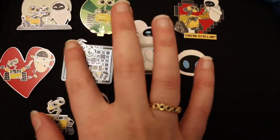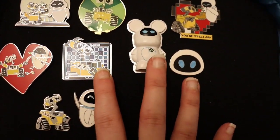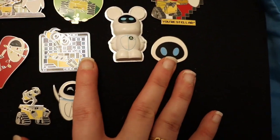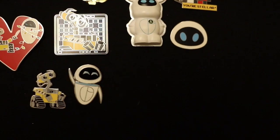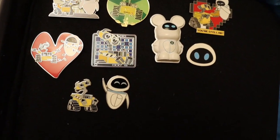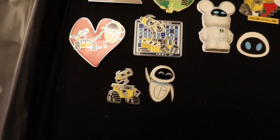Now if we go over here, this is a Wally pin that came from one of the One Family sets. I traded for this one, but I did an opening of that series which I can link up above if you guys want to go see it.